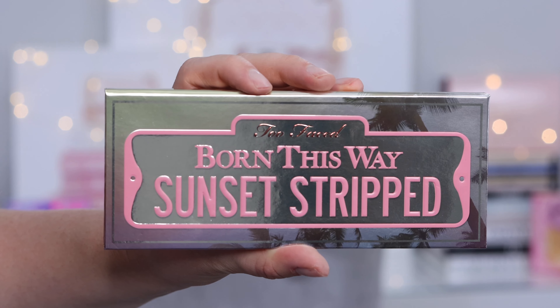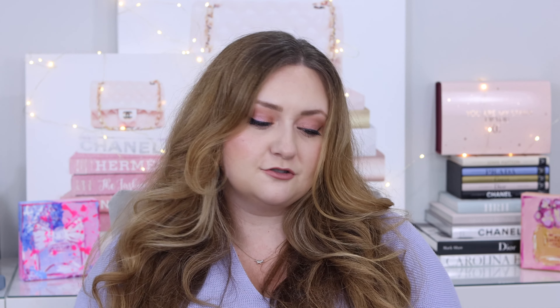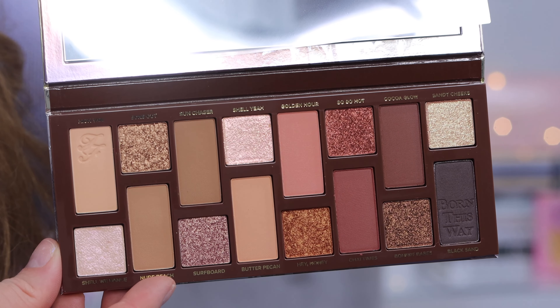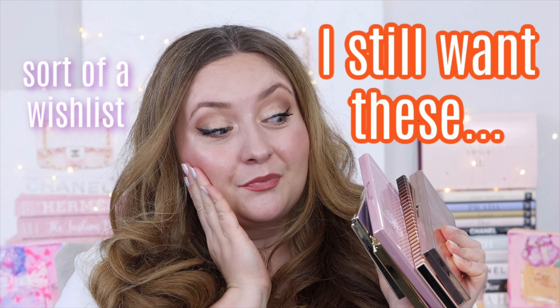I also picked up the Born This Way Sunset Strift palette, which — while the names are a little odd — the color story is just rosy neutrals, and that is so me. I actually referenced this palette in a recent video called 'Old Palettes I Still Want' and kind of talked myself into buying it. I tried not to, but I did.